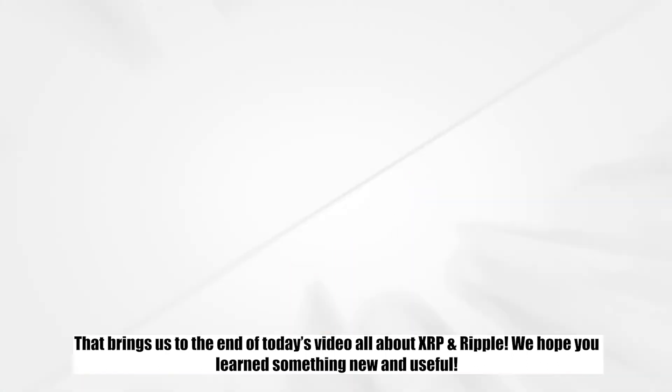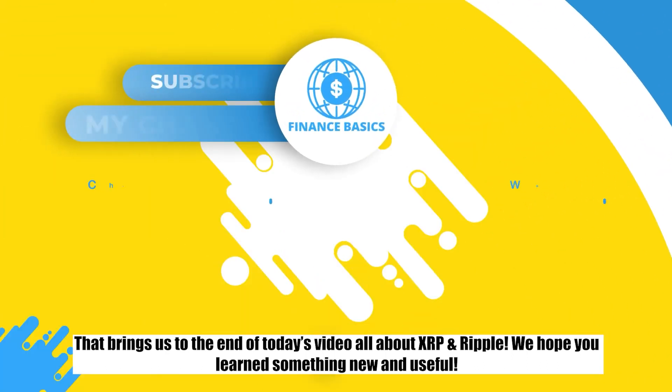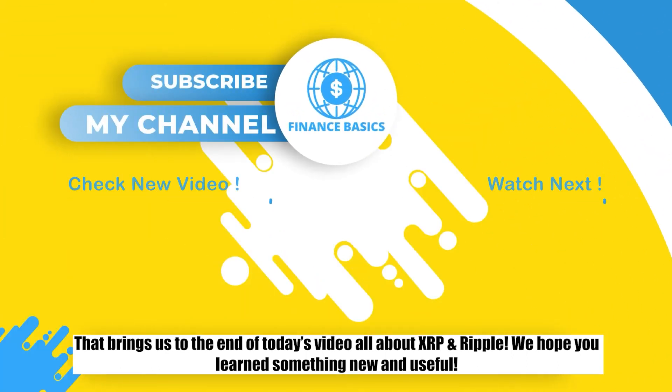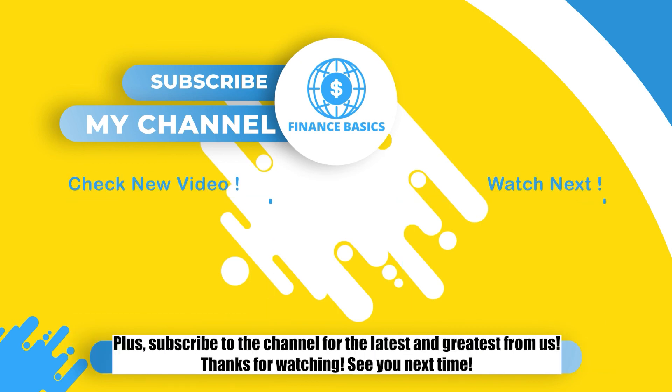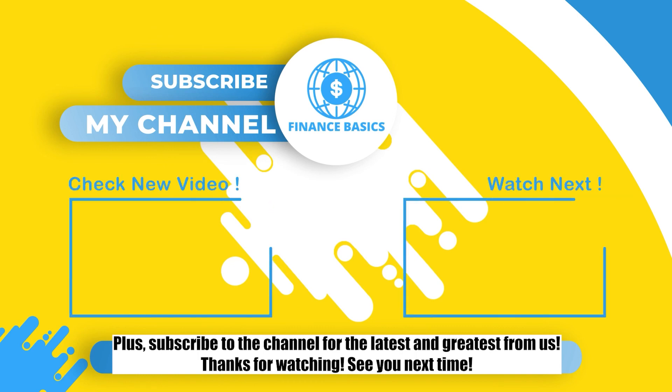That brings us to the end of today's video all about XRP and Ripple. We hope you learned something new and useful. If you enjoyed this content, remember to leave a thumbs up so we know to make more for you. Subscribe to the channel for the latest and greatest from us. Thanks for watching. See you next time.